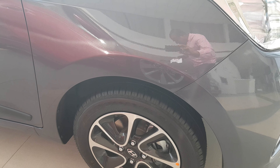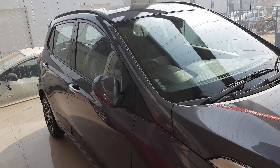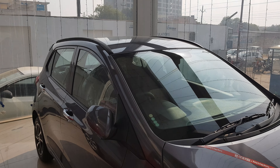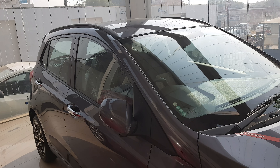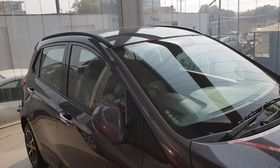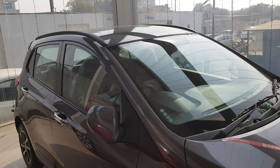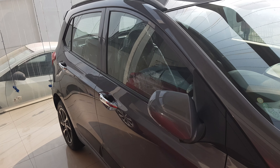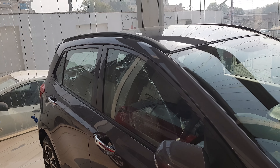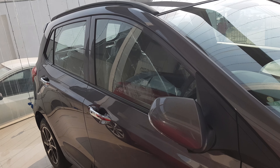Tubeless tires. Petrol 5-speed manual, diesel 5-speed manual. Generates power 83 bhp at 6000 rpm; diesel 75 bhp at 4000 rpm. Torque generated at 4000 rpm and diesel 1750-2250 rpm. 1.2 petrol, 1.2 diesel — 4 cylinders 16 valves in petrol and 3 cylinders 12 valves in diesel.